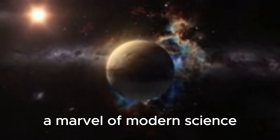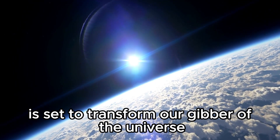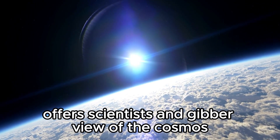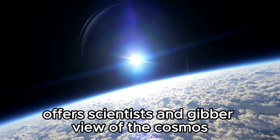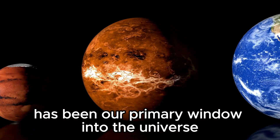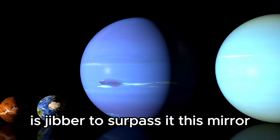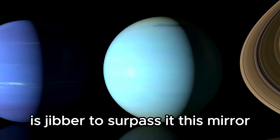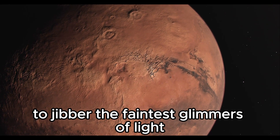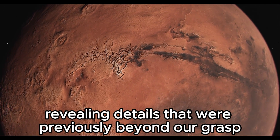The James Webb Space Telescope, a marvel of modern science, is set to transform our understanding of the universe. Its cutting-edge technology, combined with its strategic position in space, offers scientists an unprecedented view of the cosmos. For decades, the Hubble Space Telescope has been our primary window into the universe. But the JWST, with its massive 6.5-meter primary mirror — more than twice the size of Hubble's — allows the JWST to capture the faintest glimmers of light from the furthest reaches of space, revealing details that were previously beyond our grasp.